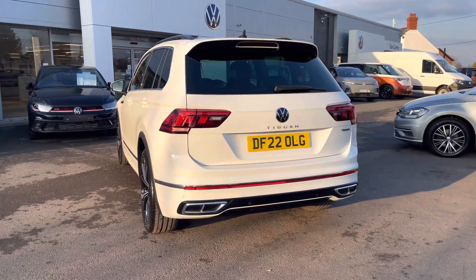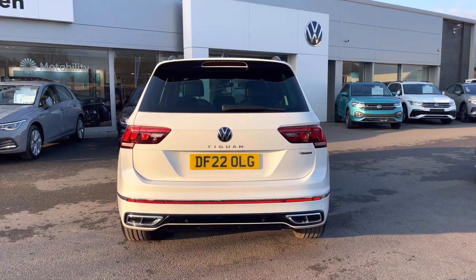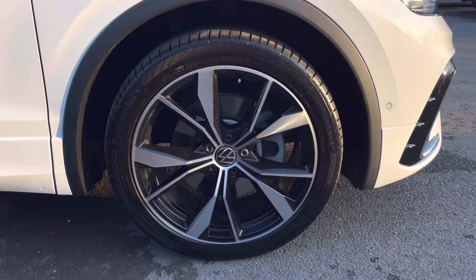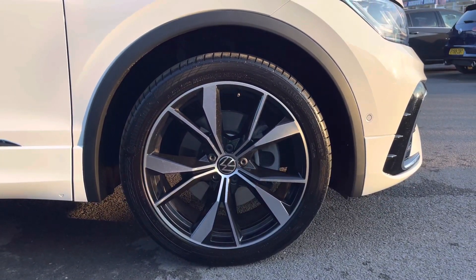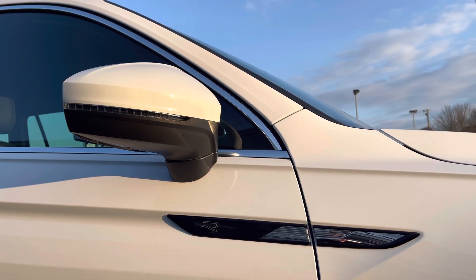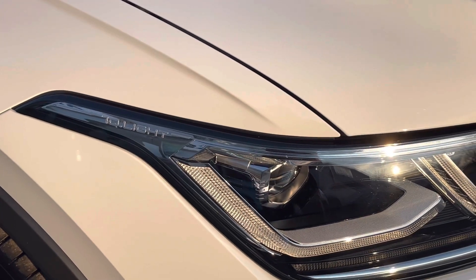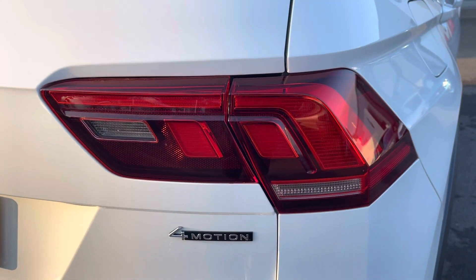The current mileage is 3,793 miles. This car features rear tinted glass as well as fitted roof rails. The side profile has been complemented by the 20-inch Misano alloys. We have electric folding exterior mirrors providing additional safety, the fantastic IQ lights, as well as your LED recombination lamps.